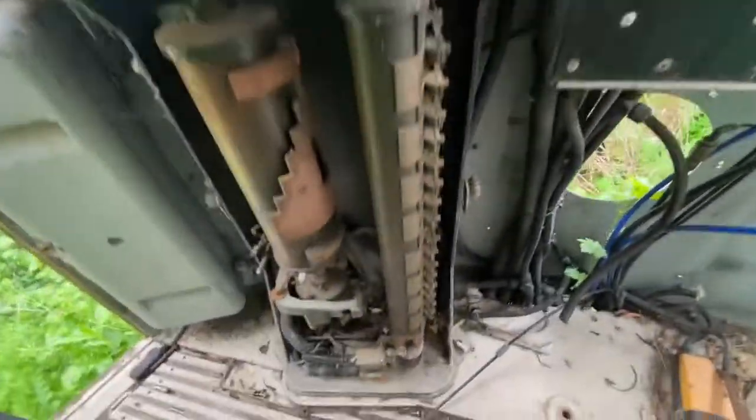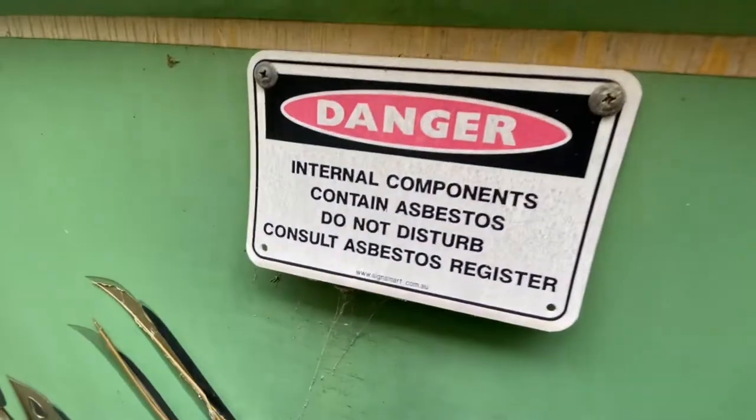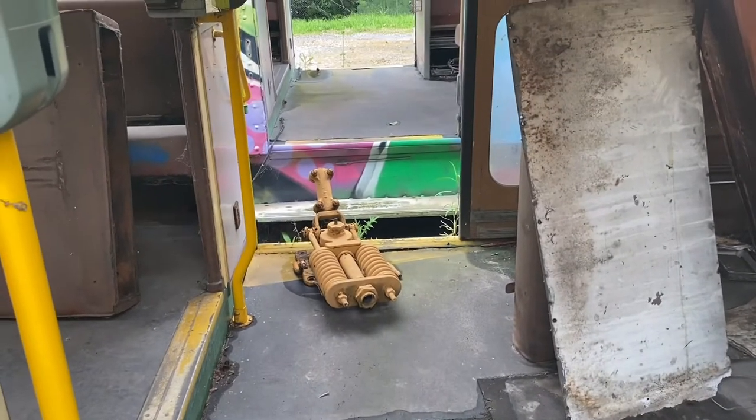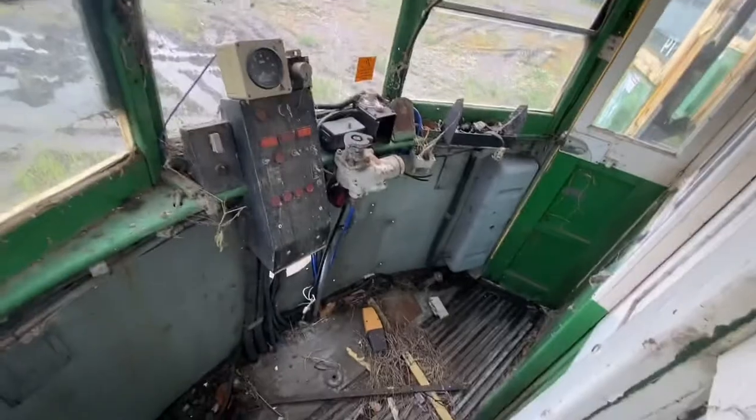There's electrical stuff and a foot pedal. The tram contains asbestos. There's some sort of pantograph thing showing how to get electricity inside the cab. This cab is pretty intact.